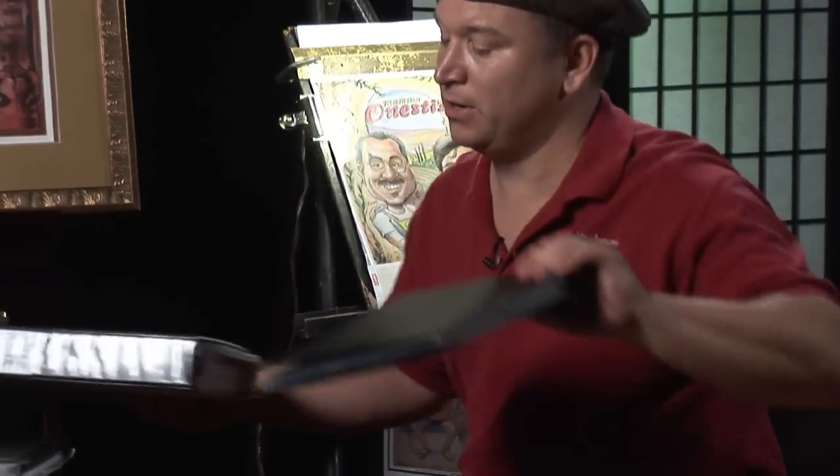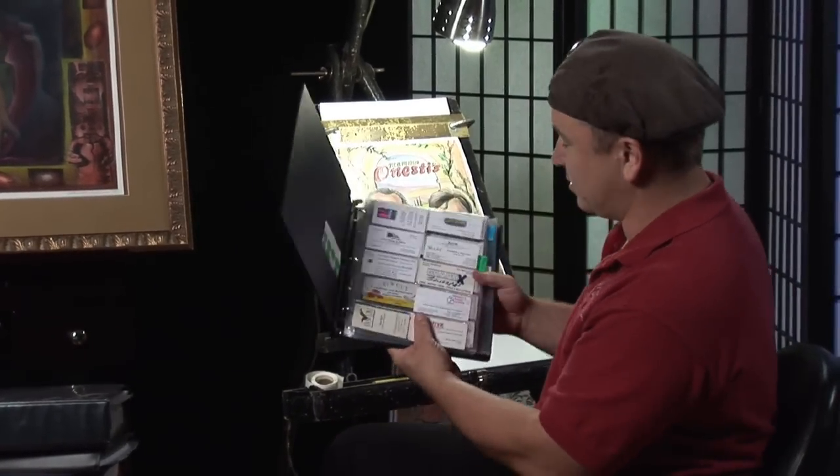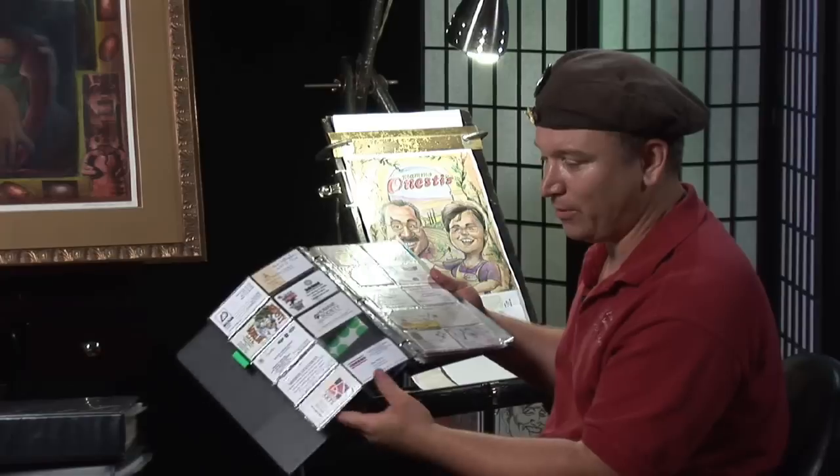This is one of the most important parts: networking. Create a creative folder with all your cards in it, all your clients you've had over the years. And nowadays you can input this into your computer and start a program that way.